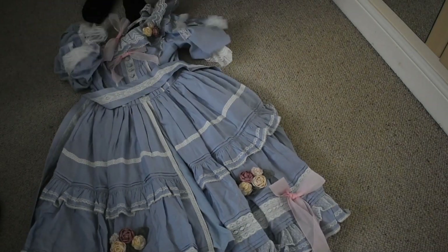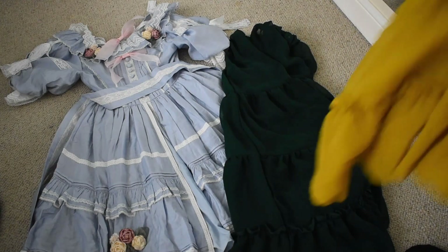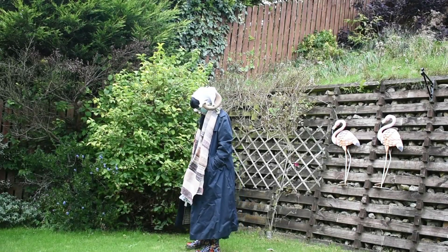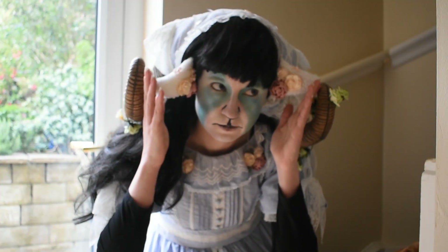I wanted to start with a base of something very kind of pastoral and cute, so I picked out this really blue dress. These are chiffon belly dancing skirts that I like to layer up, and then I threw on my all-purpose raincoat that I got from a market stall some years ago. It was five pounds. It's Aqua Scutum. It's amazing.